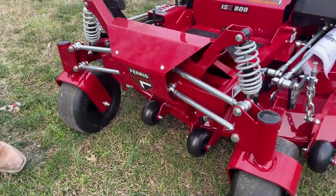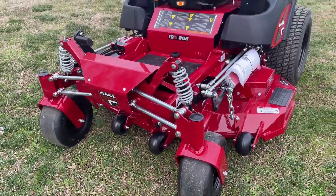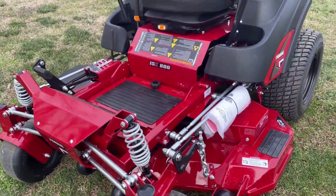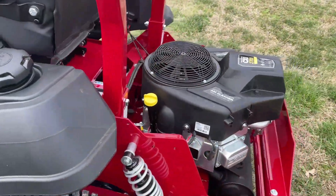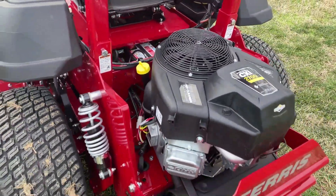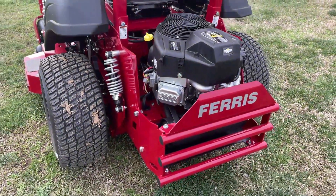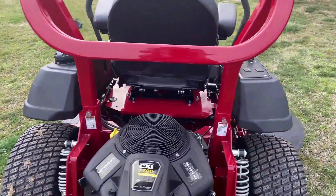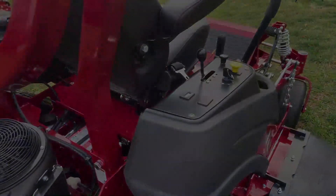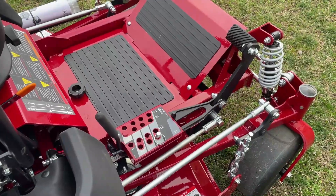This mower has the 27-horsepower Briggs and Stratton CXI engine. It has the HydroGear ZT-3400 transmission and a five-and-a-half-gallon fuel tank.